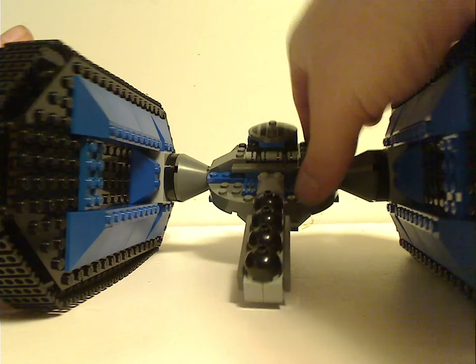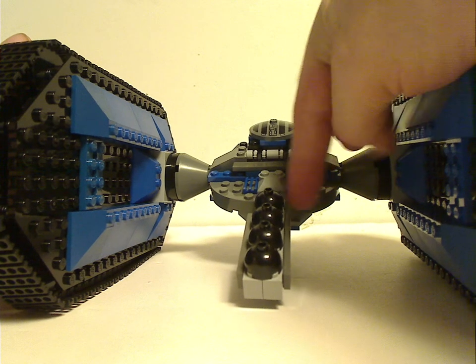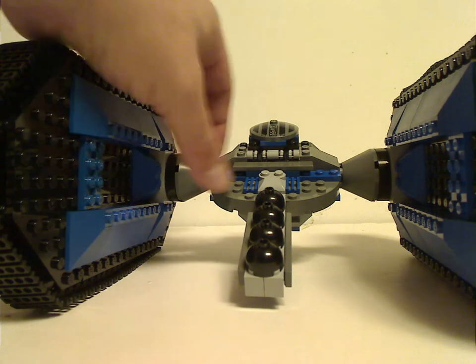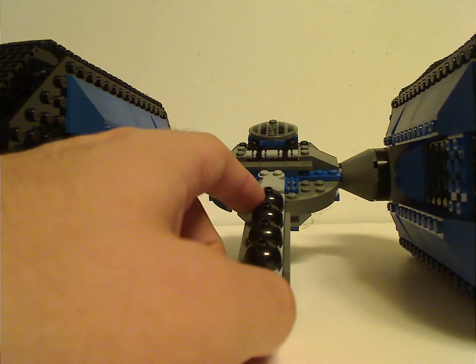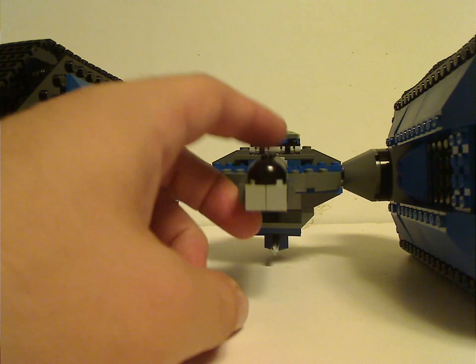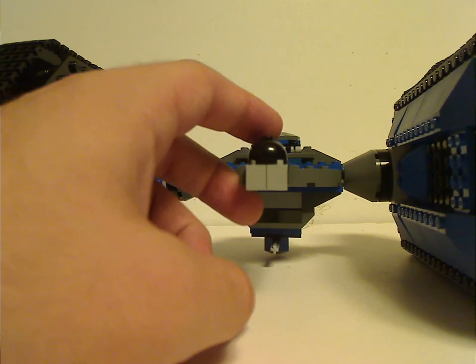Looking at the whole thing from the back, it has some of those cornered bricks which we haven't seen in a long time, so good to see them here. And also some astromech droid heads, probably acting as bombs or something.